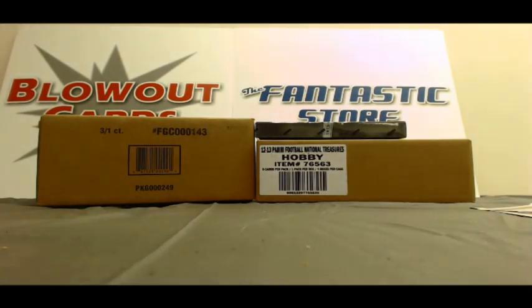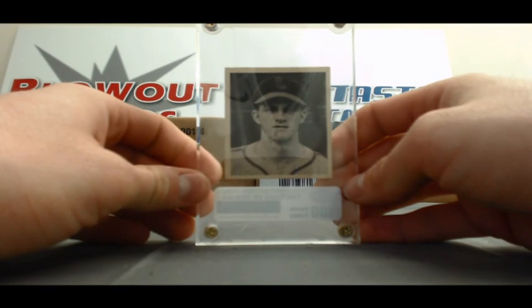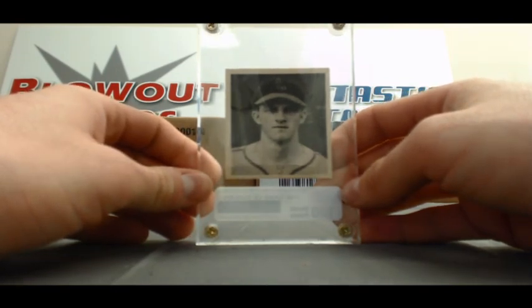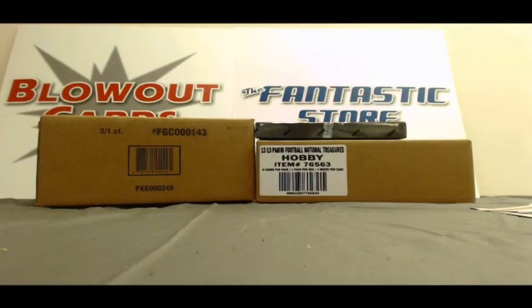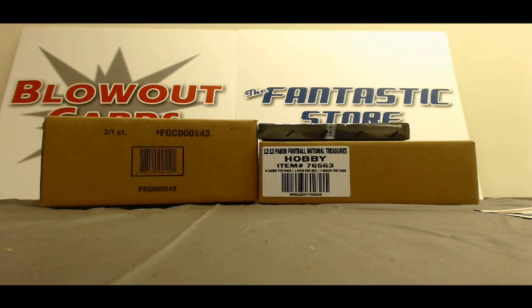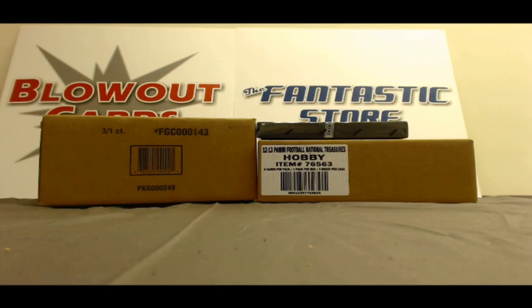All right, that'll do it. Check it out again, guys — Musial rookie, 1948. Crazy, crazy hit right there. Jeff, as always, buddy, I really appreciate the order and I will get it right out to you. Later.